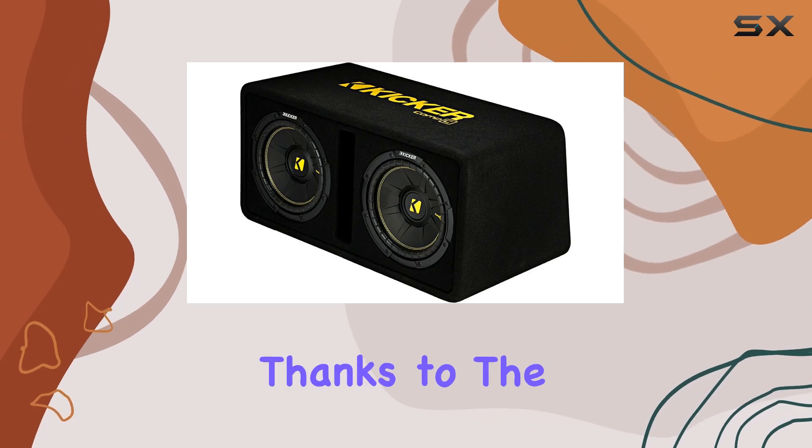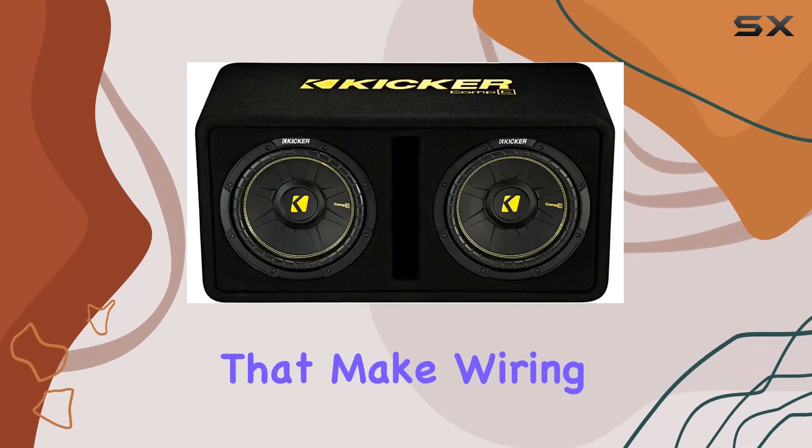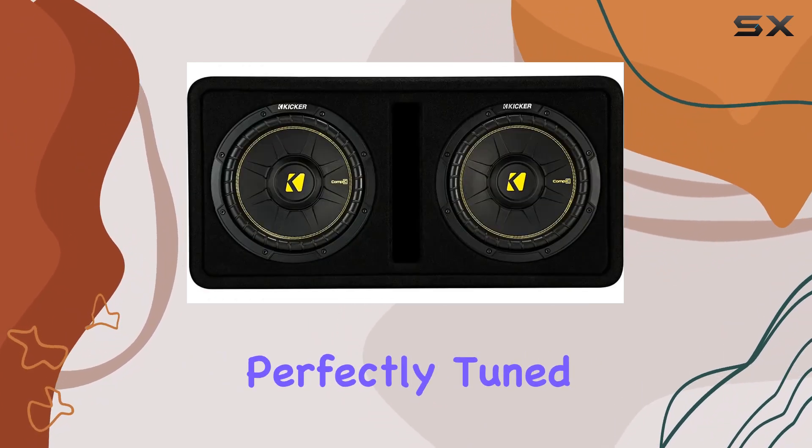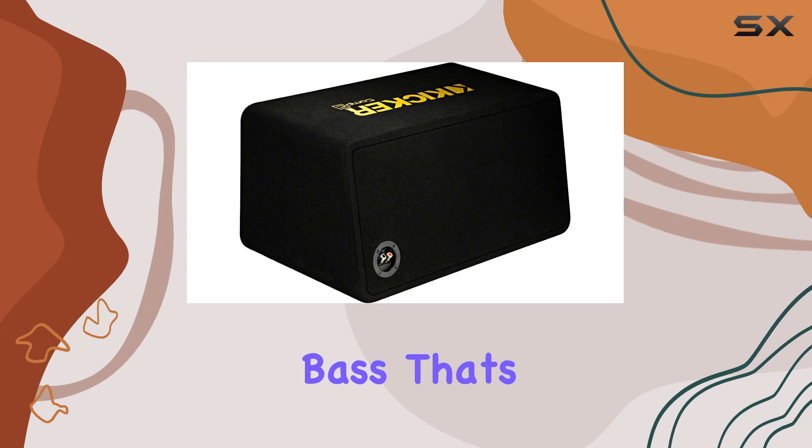Installation is a breeze, thanks to the spring-loaded speaker terminals that make wiring a snap. And with a tuning frequency of 35 Hz, this enclosure is perfectly tuned to deliver chest-thumping bass that's sure to impress.